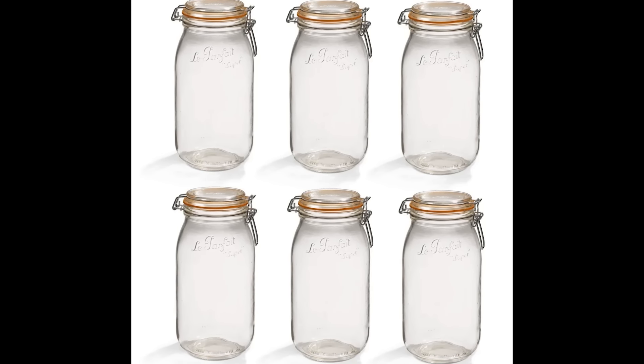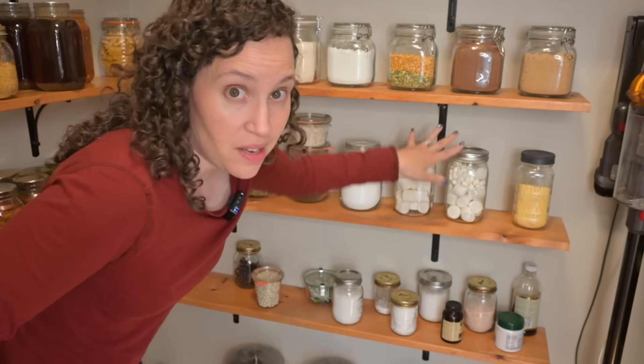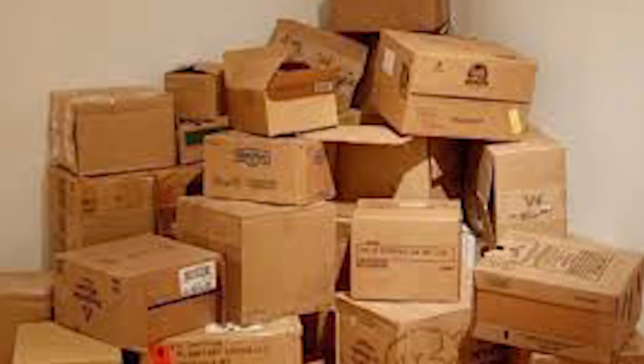I've only once repurchased something I decluttered — six two-liter kombucha jars — because I thought I was done making kombucha and then changed my mind. But I don't regret decluttering those jars because they weren't kicking around my house for a year. Think of all the things in boxes you haven't looked at for years or decades. Do you want to keep things taking up your storage space?